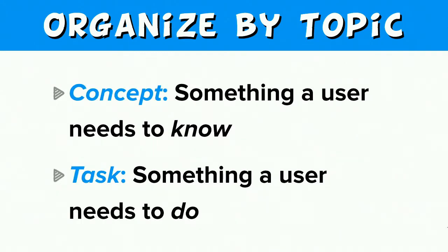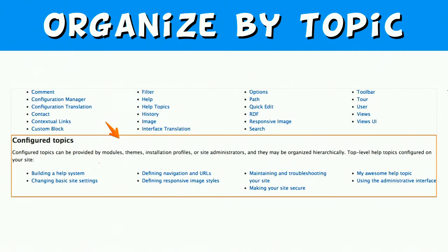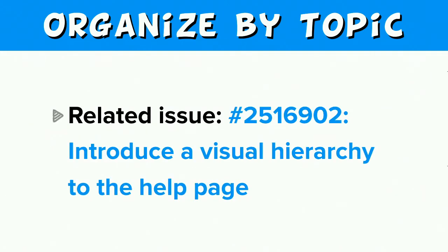A concept help topic conveys something a user should know, and a task help topic provides step-by-step instructions for something a user needs to do. Since we would provide this ability for projects to author multiple help topics, we don't want to overrun the main help page with all of these many topic pages. So we need at least a minimal amount of hierarchy or the ability to organize help topics by sections. One way we're currently solving this is to list only topics marked as 'top level' on the main help page. There is already an issue open related to organizing help hierarchically — issue 2516902.